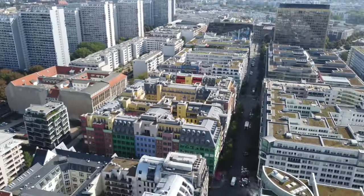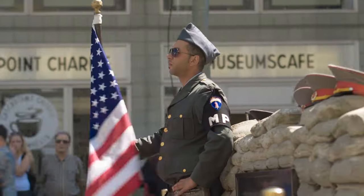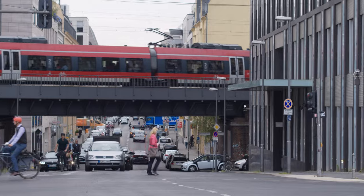This is Berlin, Germany, and this is such a diverse and unique city where you can see the impact of Soviet and capitalist policies all in one place.